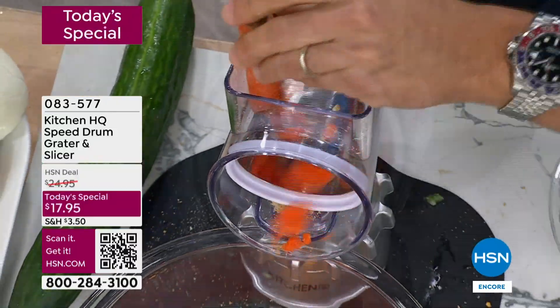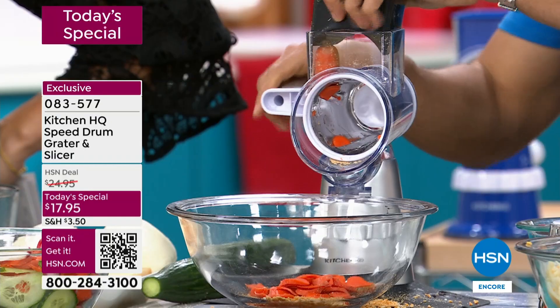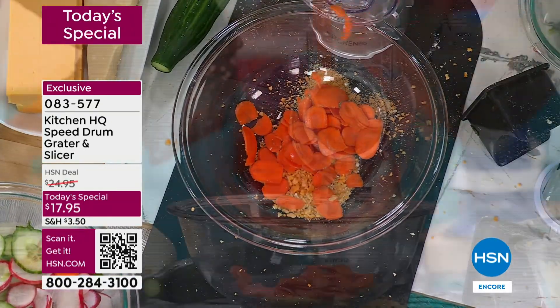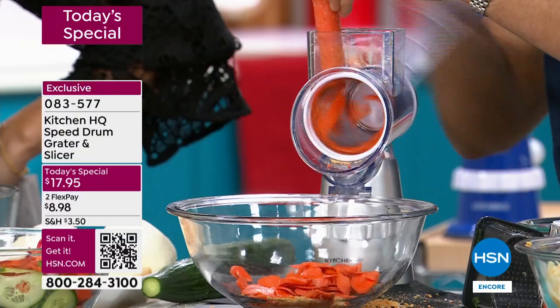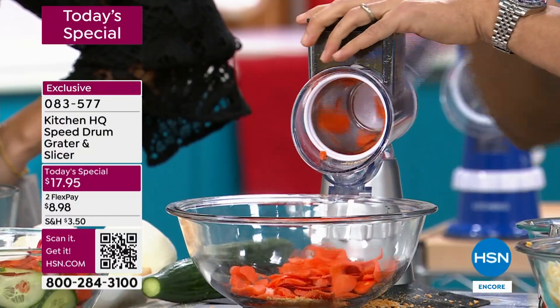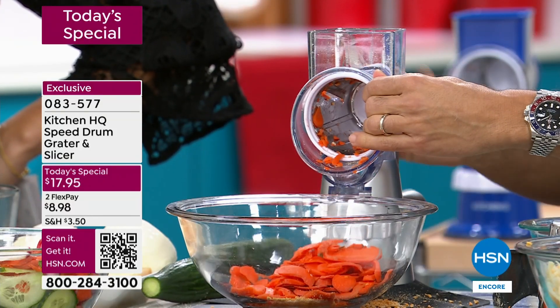I've never done carrots — let me show you. Maybe for soups and stews? Just slicing some carrots for my salad. But you know what else I love to do with carrots? I like to grate them and hide them into my baked goods for the kids. And I'll do that with zucchini too. I unscrew the back — that goes into my dishwasher. Now let's grate the carrots for my carrot cake, my carrot muffins.